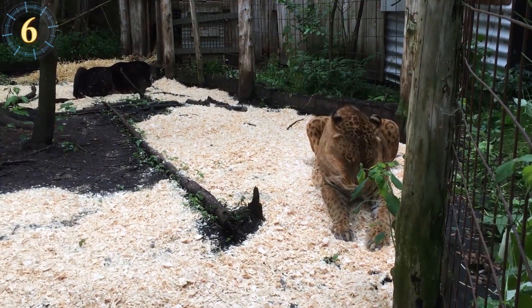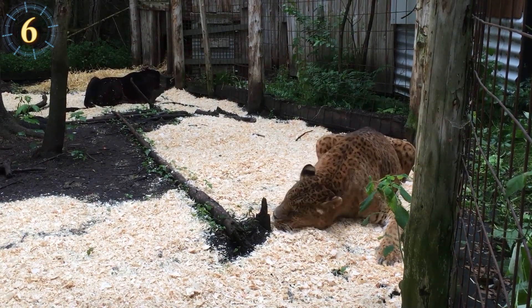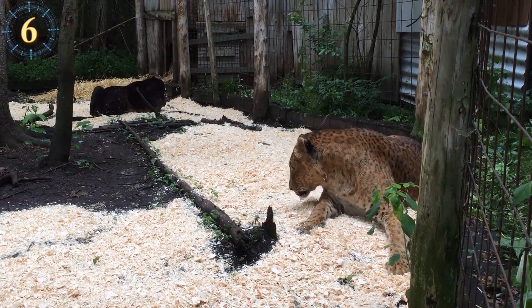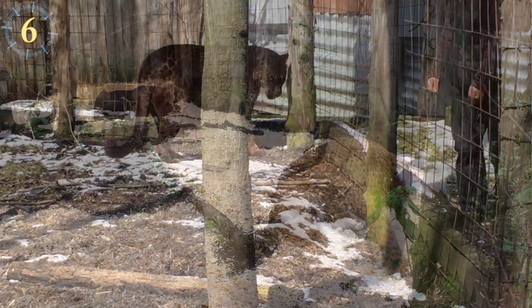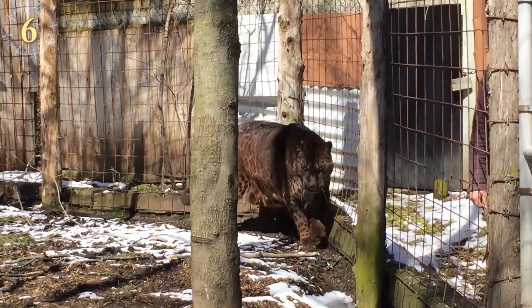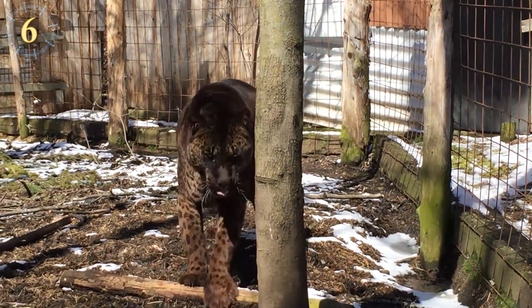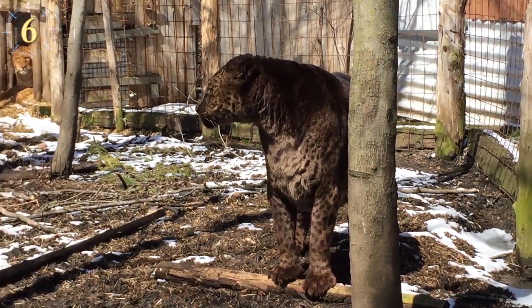Tsunami and Jahara are twins, both displaying the jaguar-like rosettes, but one is black like a panther while the other has the light color of a lion. These unique siblings live in Canada. If you're heading up north to Barrie, Ontario, swing by the Bear Creek Sanctuary — Tsunami and Jahara are there having a blissful time playing and being large kitties.